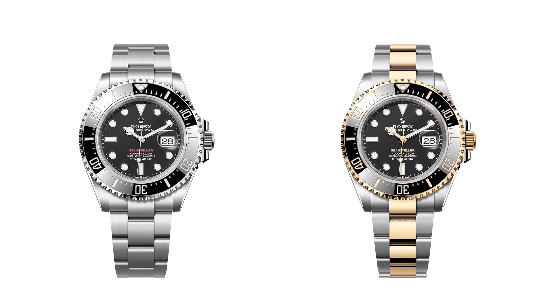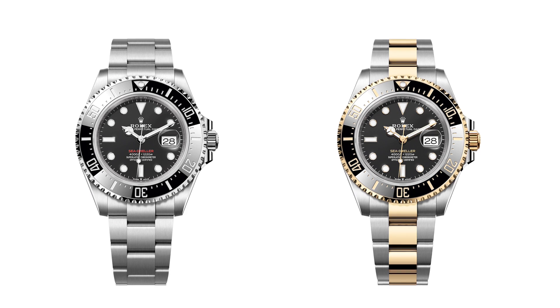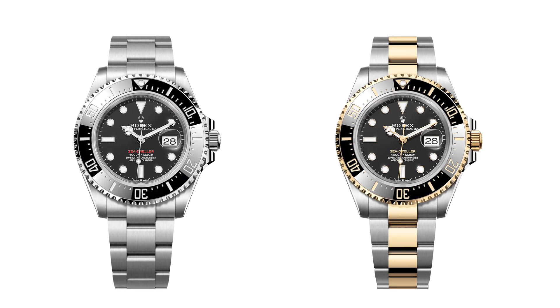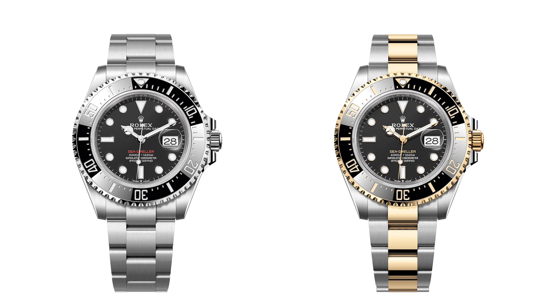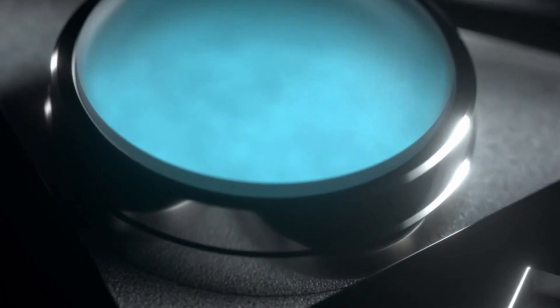However, the bezel insert across both models is manufactured from Rolex Cerachrom, a hard, corrosion-resistant ceramic, which is virtually scratch-proof and unaffected by seawater, chlorinated water, or ultraviolet rays, making it extremely durable. The bezel insert is finished with platinum numerals and graduations on the Oystersteel version and 18-karat gold on the Yellow Rolesor version, whilst the zero marker incorporates a luminescent capsule to ensure legibility in dark environments on both versions.